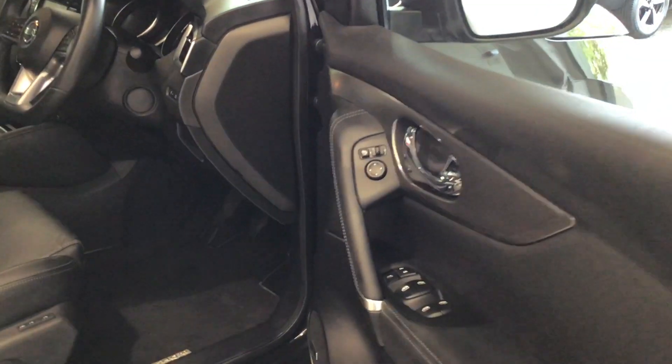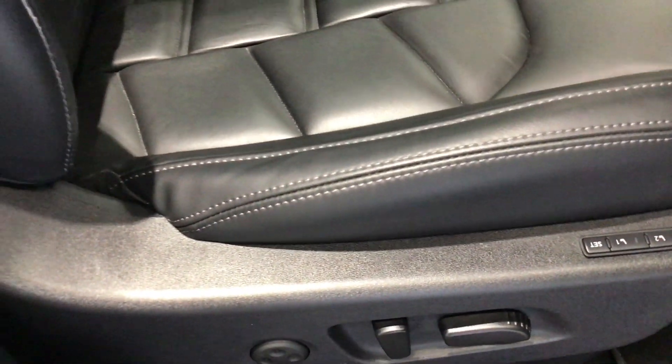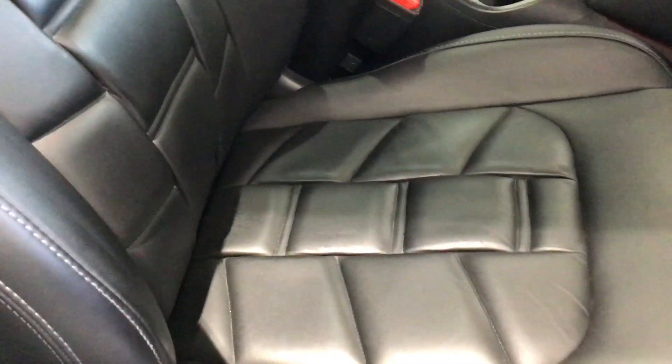Moving inside the vehicle. Being the Techno Plus, it has full leather interior. Some memory functions on the seats, and electrically operated front driver's seat. We also have heated seats.